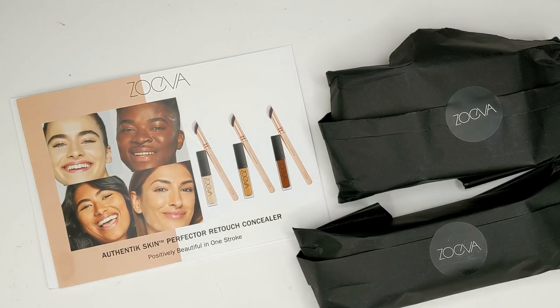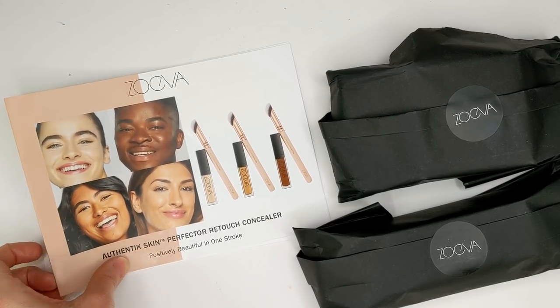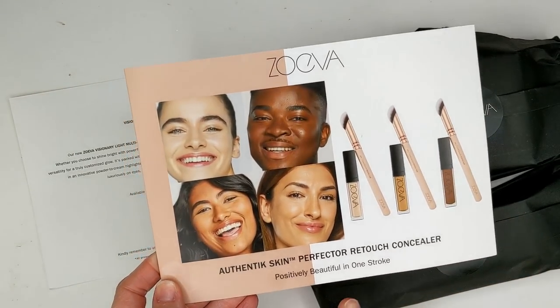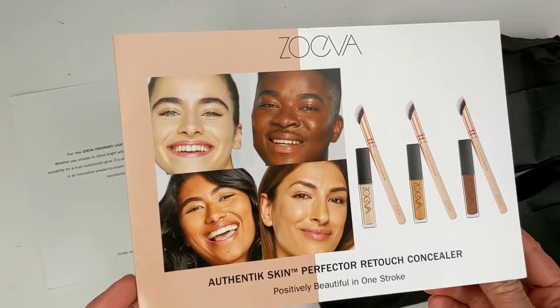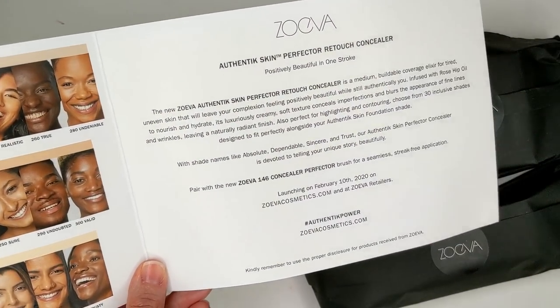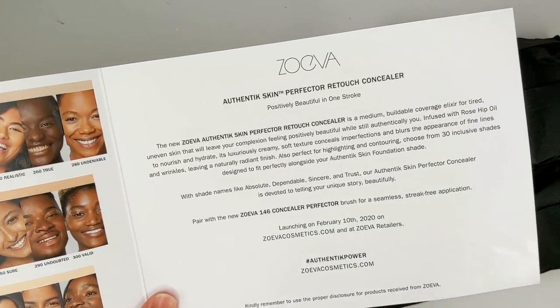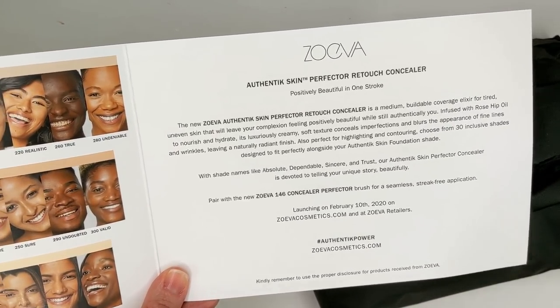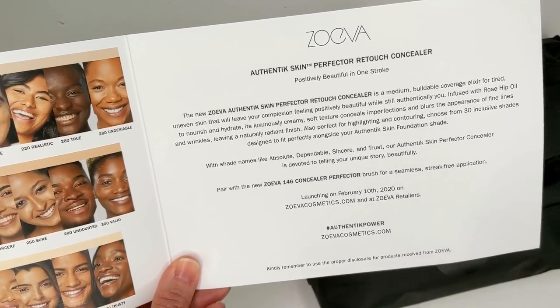It's Saturday and I just got a whole bunch of packages all at once. I was actually thinking I was done with this video and going to start editing, but I wanted to include these because they're new products you guys might be interested in. First up is the new Zoeva Authentic Skin Perfector Retouch Concealer. I am so excited about this — I saw it on Trendmood's Instagram. The Zoeva Authentic Skin Foundation was my favorite foundation of 2019 and I use it almost every single day, so the fact that they made a concealer — I'm over the moon excited.